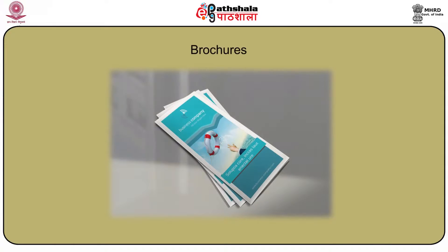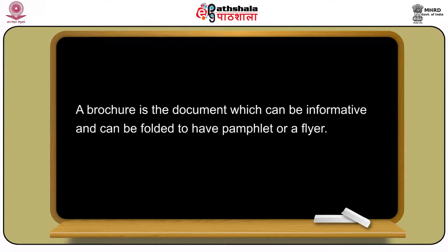In this module we will be talking about brochures. The objective of this module is that brochures are an indispensable tool when we talk about professional know-how and approaches in business. In this module we will learn through practical examples how these brochures are to be made in Spanish. A brochure is a document which can be informative and can be folded to have a pamphlet or a flyer. Brochures are mainly used to inform about products and services for a selected audience, and is done by a company or any organization of this type.